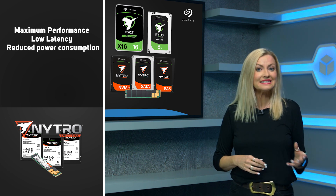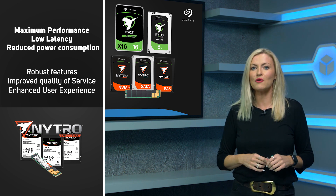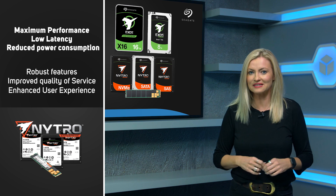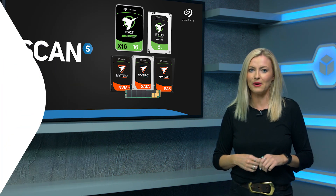They're aimed at existing data center infrastructures and offer robust features, improved quality of service and enhanced user experience. Let's take a more in-depth look at both.